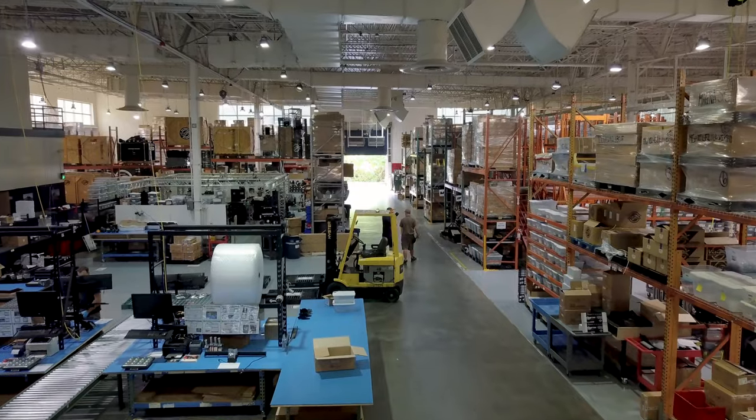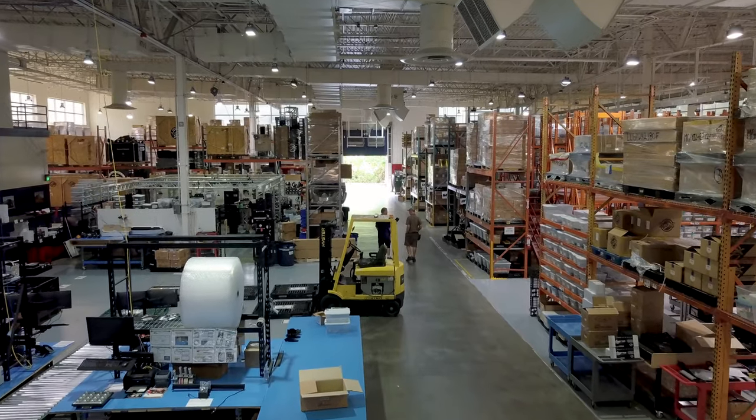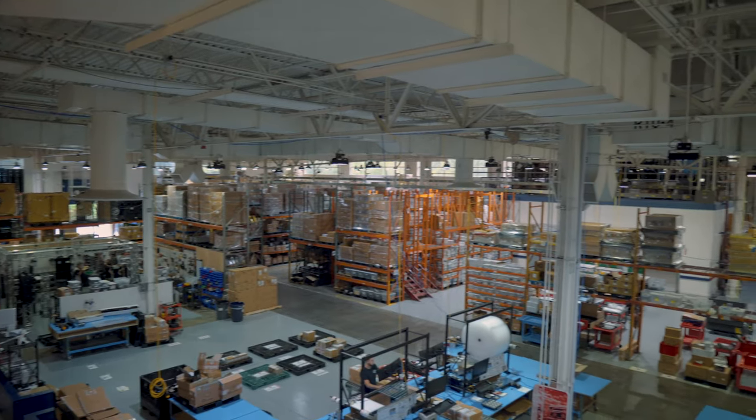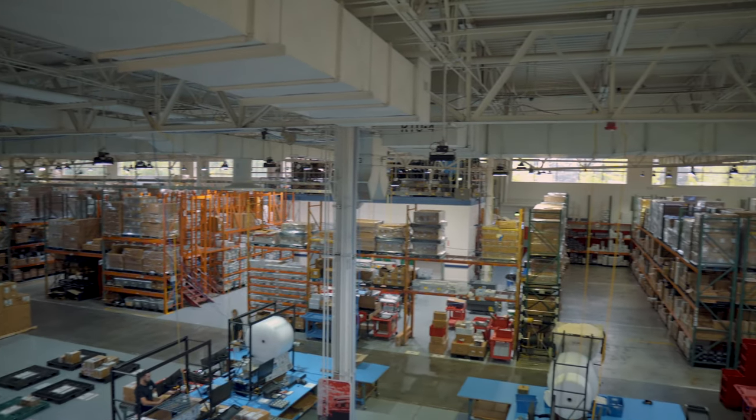Having the right facilities is instrumental to the success of our global operation. Our corporate headquarters in Auburn, Washington is a 35,000 square foot facility and is the central hub for warehousing and inventory for all of the brands we manufacture.